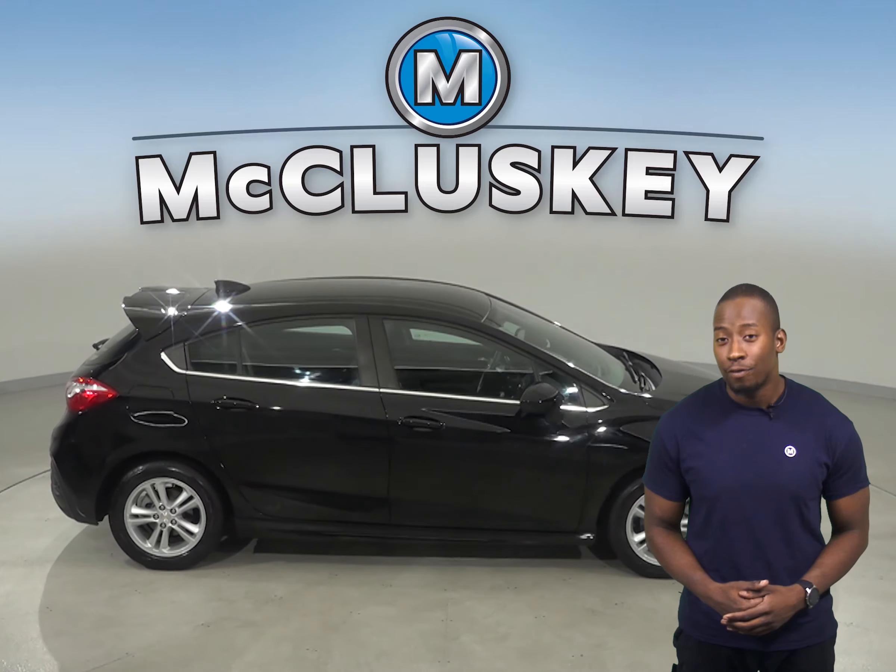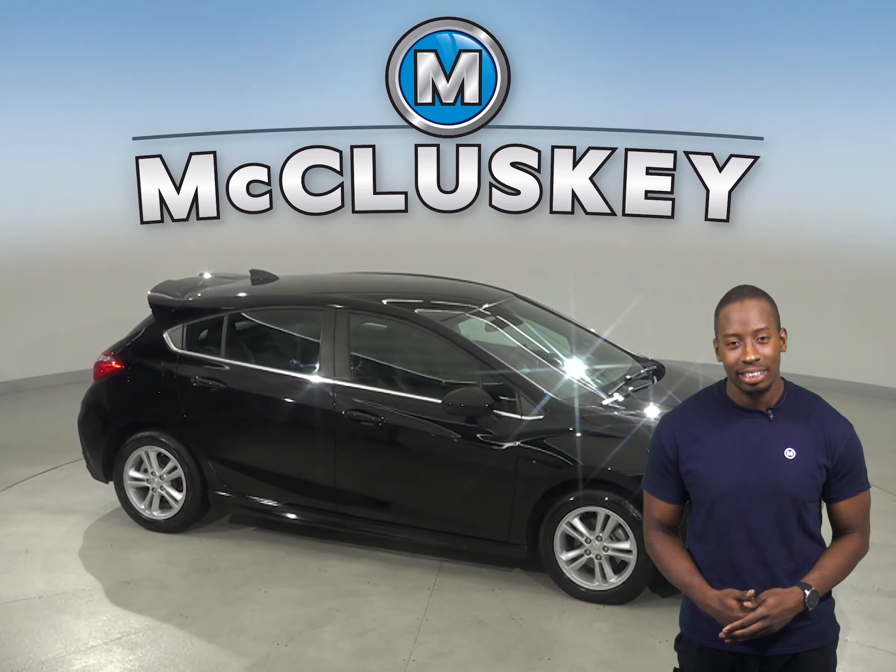Come try this vehicle out before you buy it with our free 48-hour test drive.